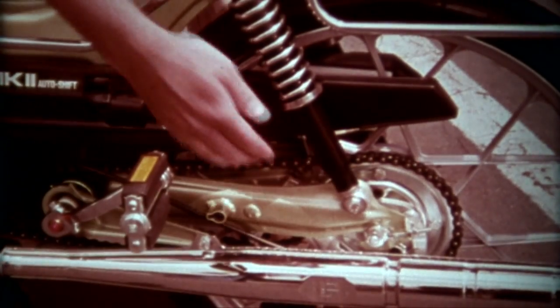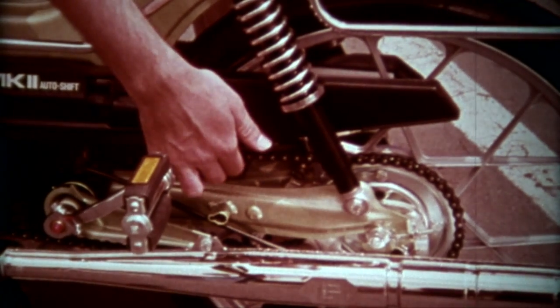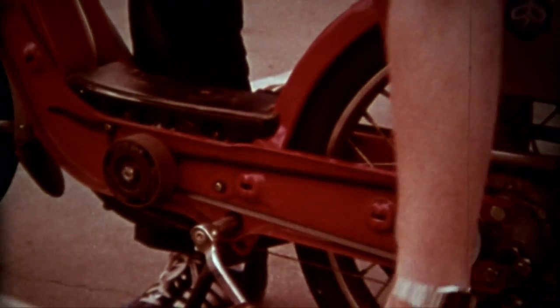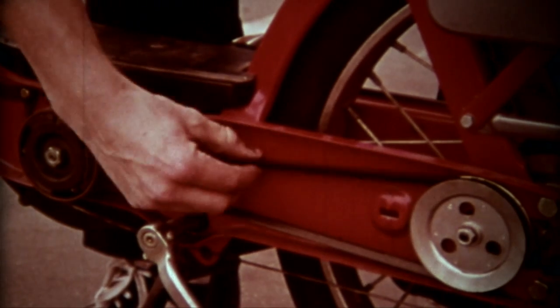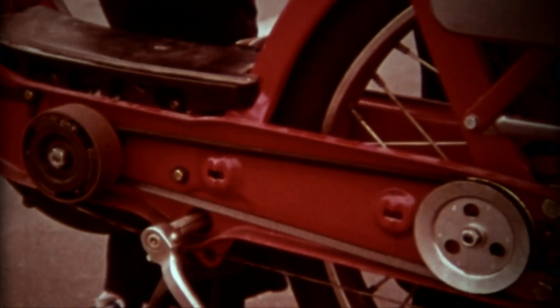Most mopeds have drive chains, which must be adjusted to the right tension and be properly lubricated. Some mopeds run on drive belts, and the loss of tension caused by wear has to be corrected. After driving, mud and dirt must be removed from the drive chains or belts.